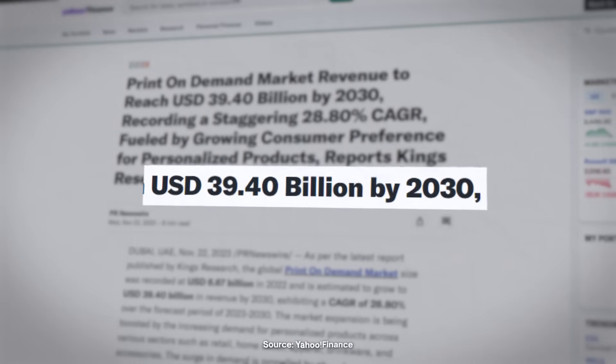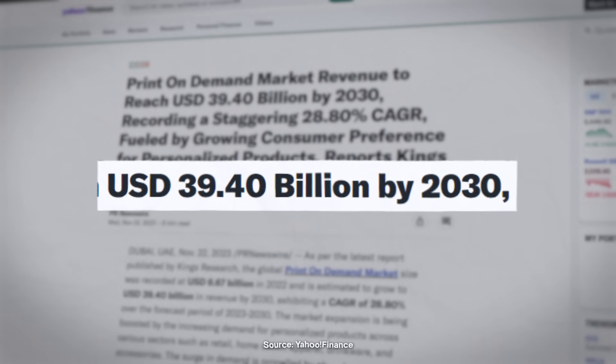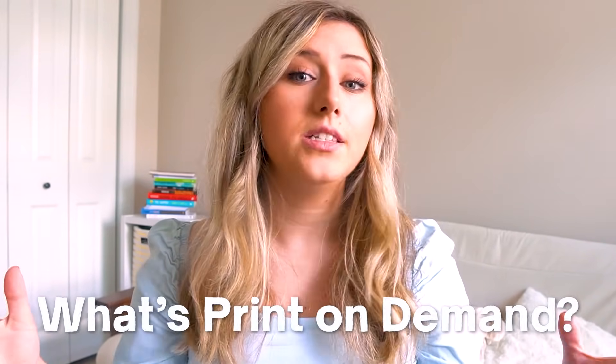The print on demand industry has a projection to grow to 39 billion dollars by the year 2030. If you're not already in print on demand, there is a lot of growth in this industry, and starting now is probably the best time you could possibly start. So without further ado — what is print on demand?